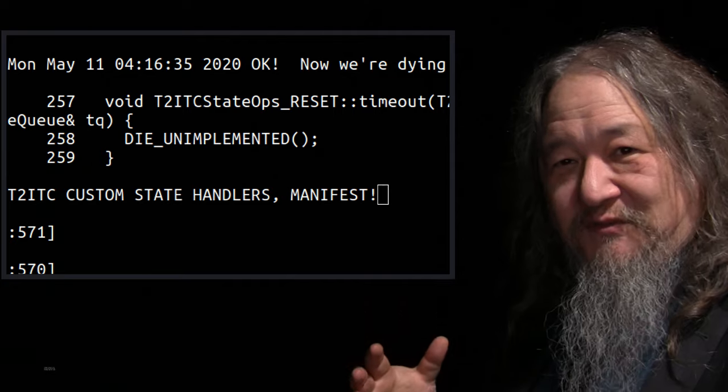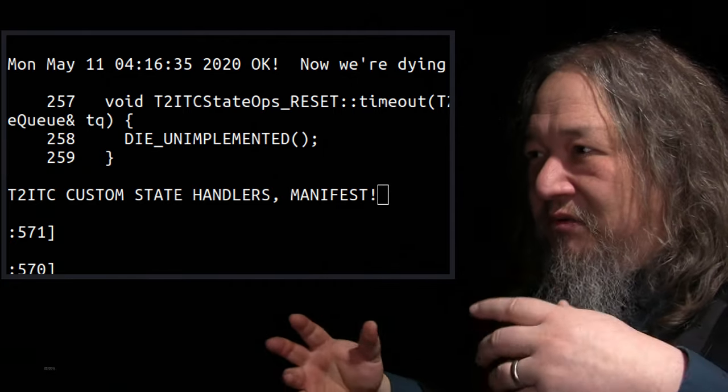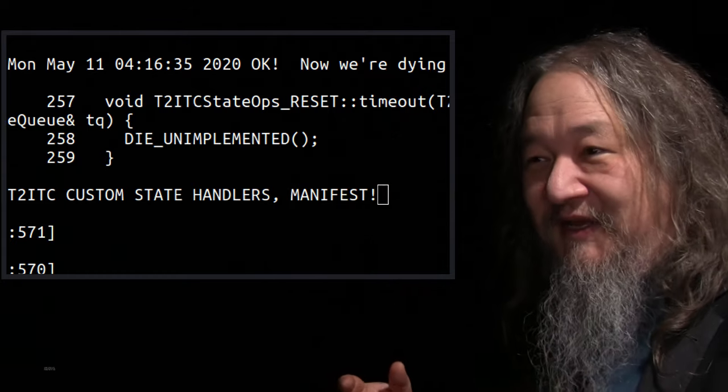There are just these whole regions — T2ITC custom state handlers manifest — that as a programmer you're just wicking them out of nowhere, and then bam, we have custom state handlers. So a lot of progress on that.